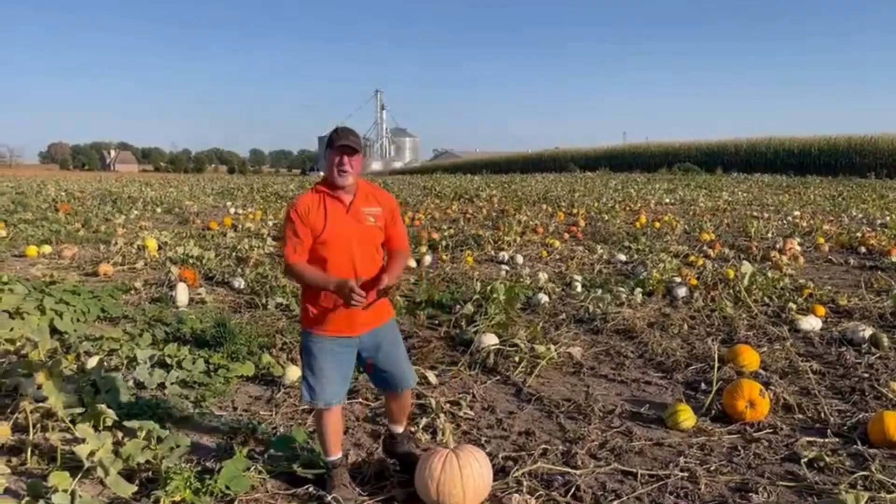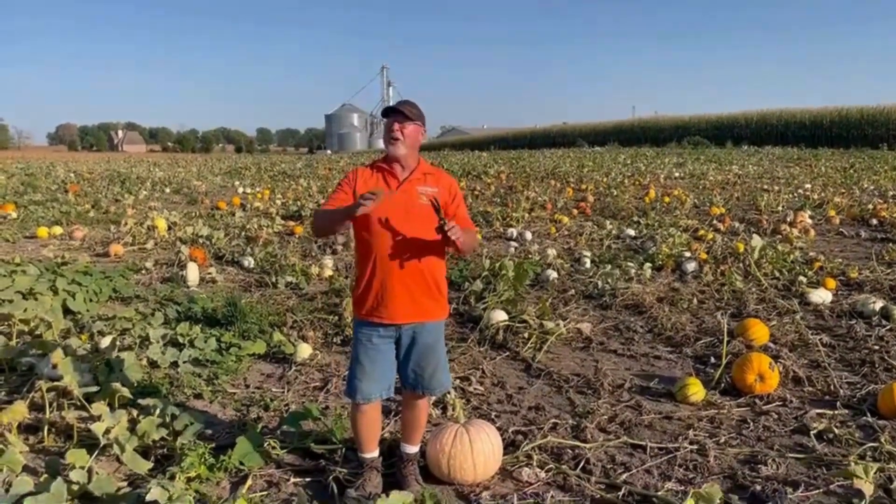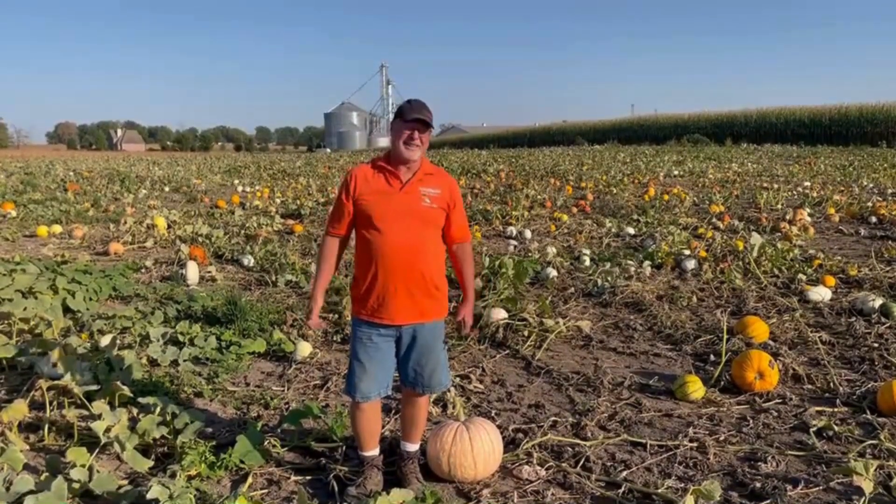Did you know that we grow over 160 different kinds, and we get our seed from all over the planet — every continent on the earth except Antarctica? Too cold there, I think.